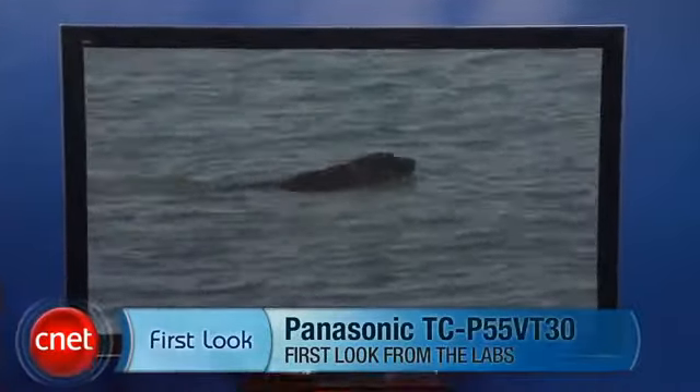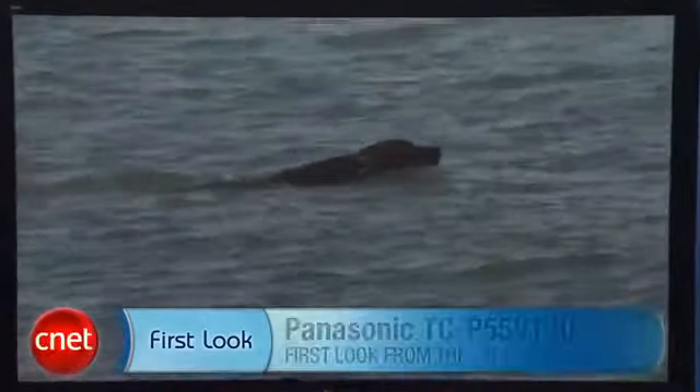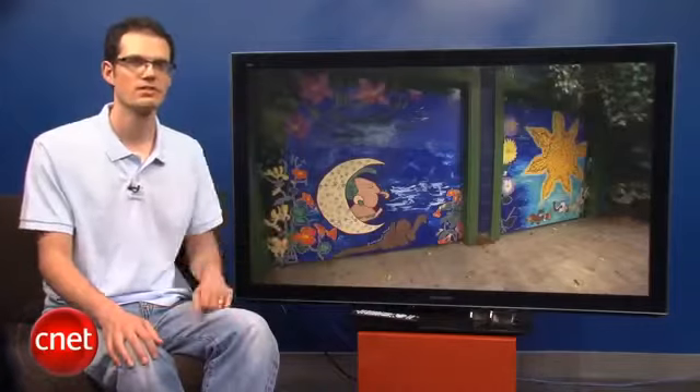Hi, I'm David Katzmeyer with CNET, and I'm sitting next to the Panasonic TCP 55 VT30. This TV is also available in a 65-inch series.